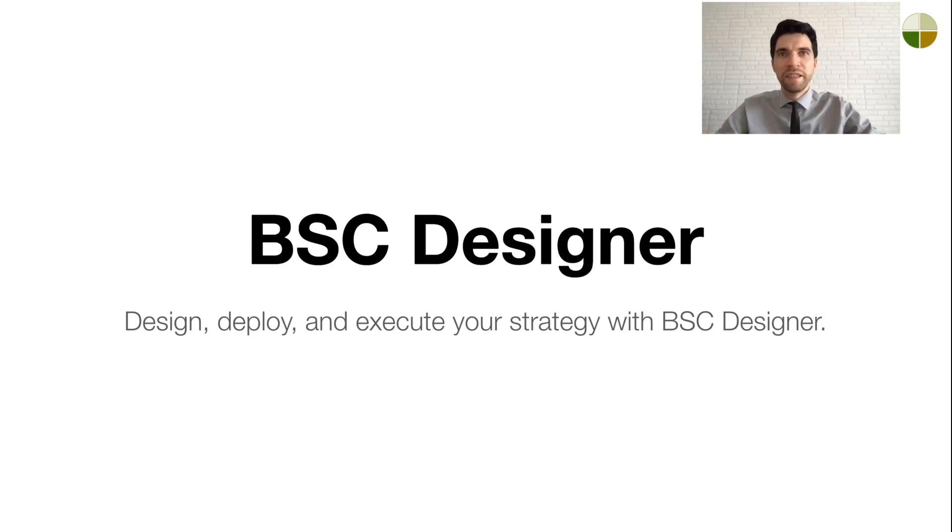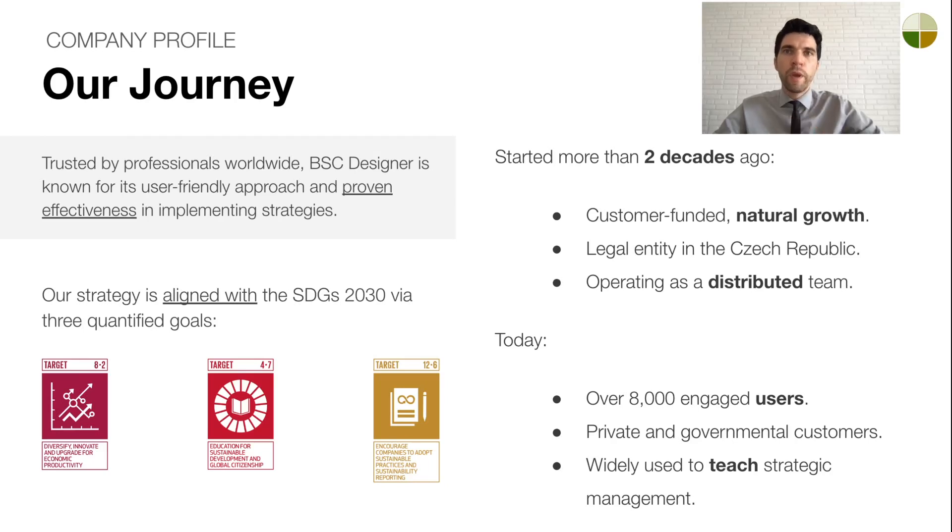Hello, I'm Alexis from BEC Designer. In this video, I'll introduce to you our strategic planning platform. Let's start with a quick overview of our company and its journey.